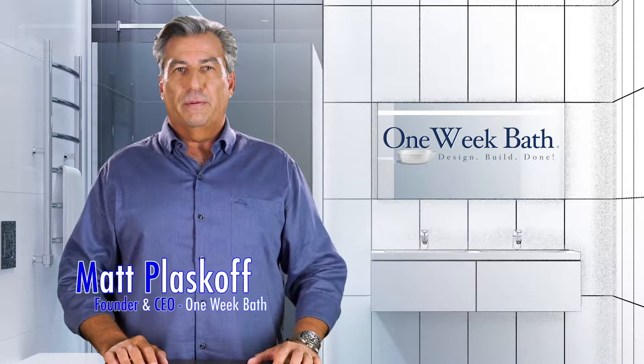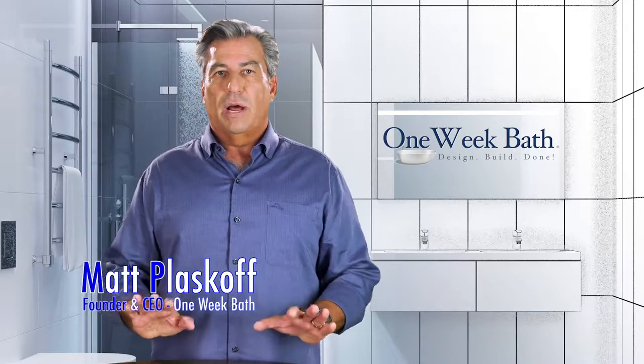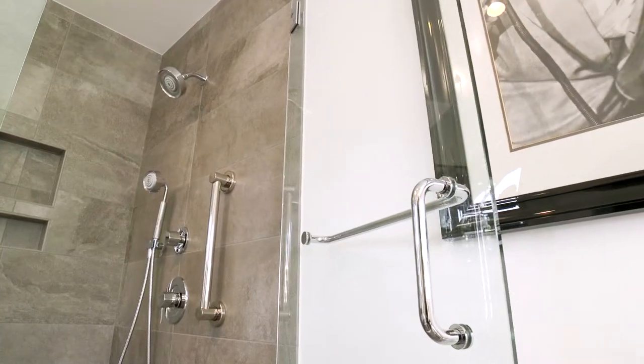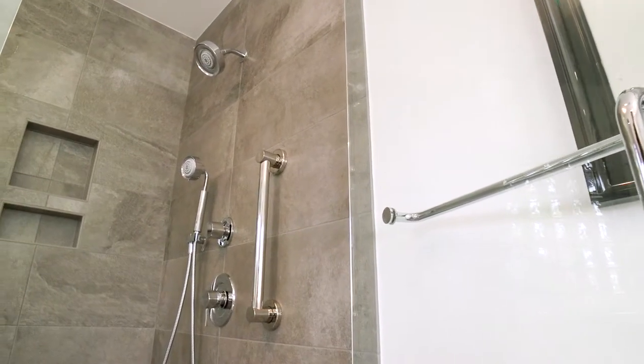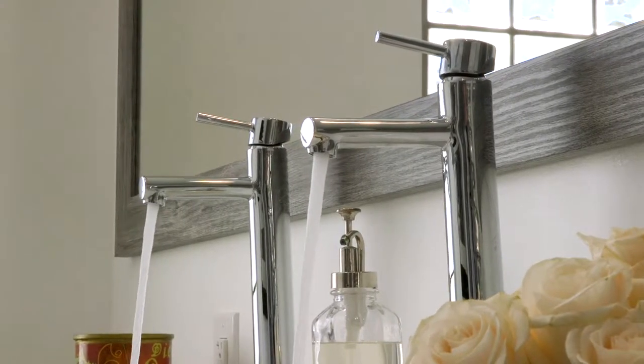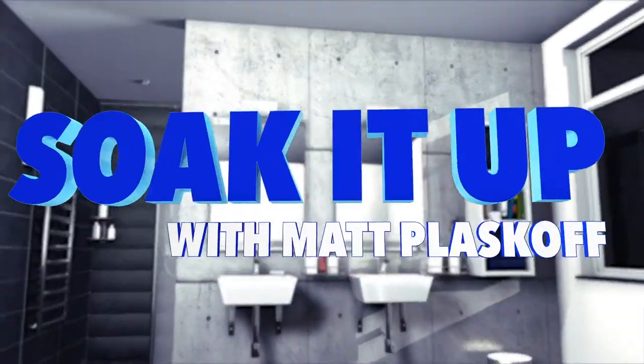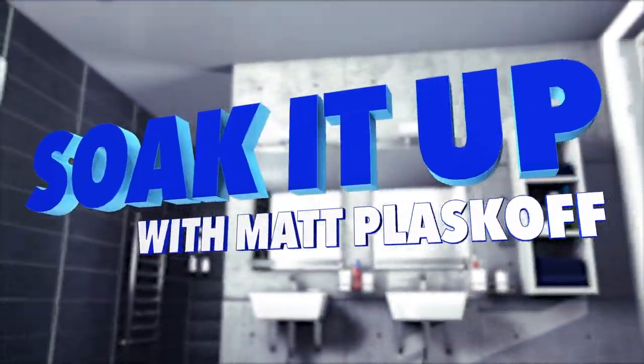Hi, it's Matt Plaskoff from OneWeekBath with another edition in our series of short videos on bathroom design, product selection, and remodeling. Today we're going to discuss how you can incorporate elements in your bathroom design that will help you create the most luxurious spa-like retreat in your own home. It's another edition of Soak It Up with Matt Plaskoff, bathroom design and remodeling.